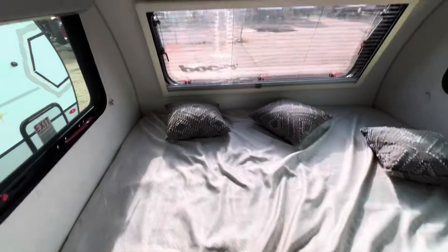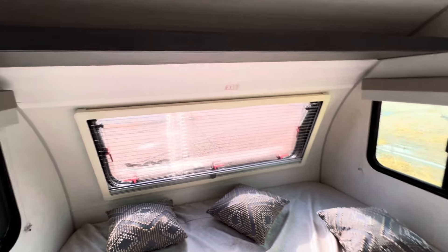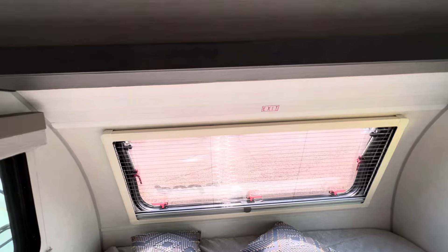We have an east-west bed, so it's super space efficient. We also have three windows up front for cross ventilation and natural light, and you can raise the shade for privacy as well. We also have a shelf above for storage, and you can even mount a TV here in the bed area if you'd like.